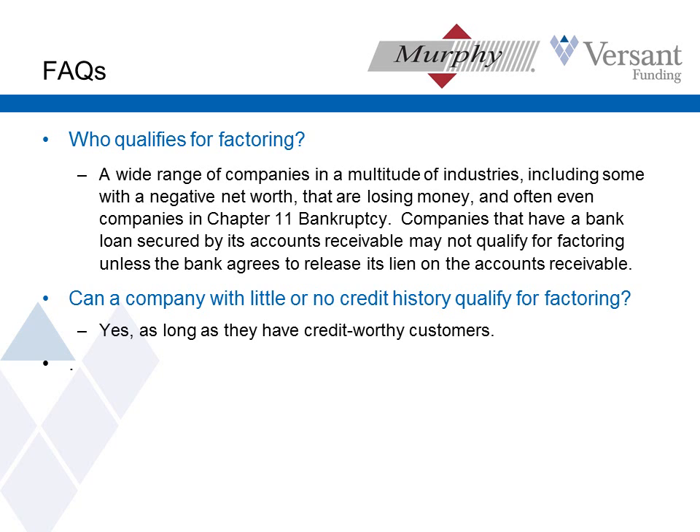Can a company with little or no credit history qualify for factoring? The answer is yes. We have had clients where we factored the first invoice they ever issued. But they were issuing the invoice to a good quality company, so that made it a good fit.